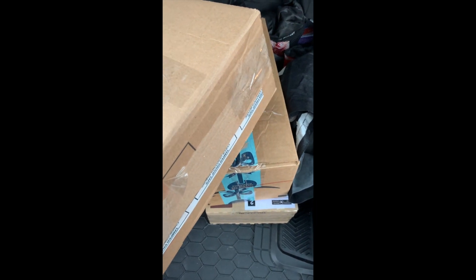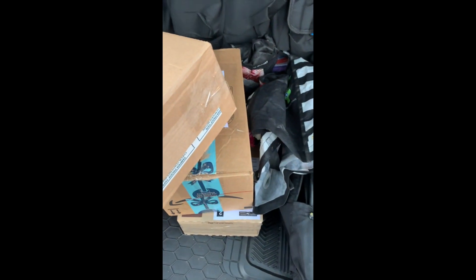The label is taped up to my package now and I'm ready to take it to the post office. I've got my packages — I'm gonna take them to the post office now.